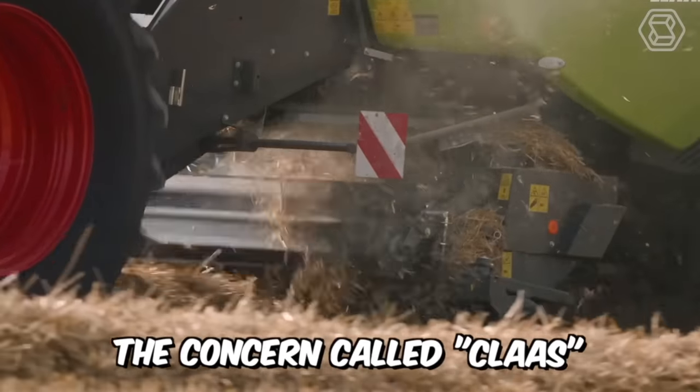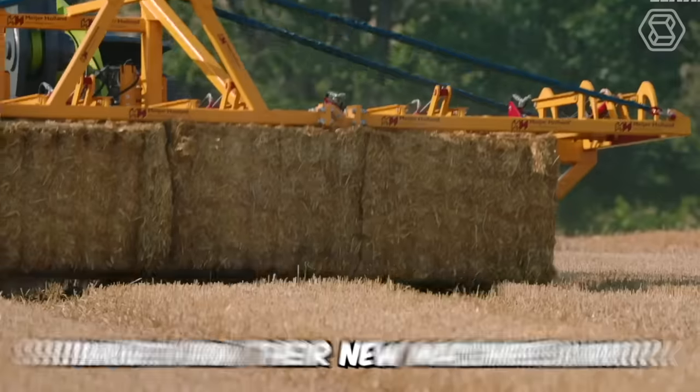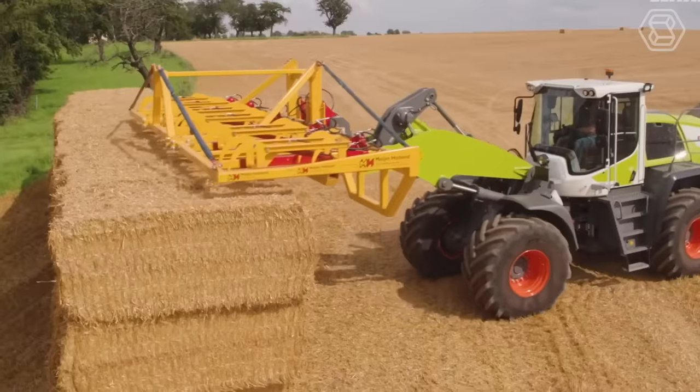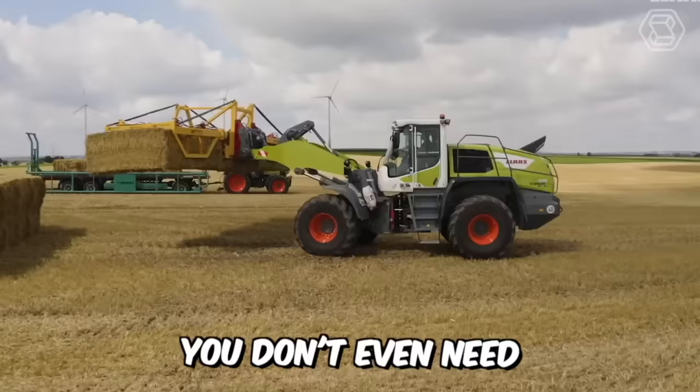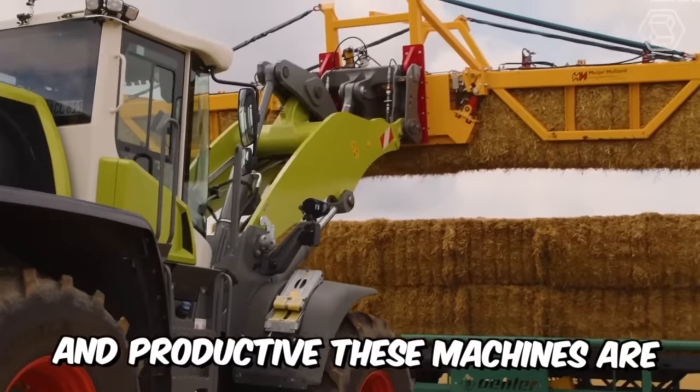Klass, one of the fundamental producers of agricultural machinery worldwide, showed how their new machines work. The model range consisted of three units: the Quadrant, the Axion, and the Torion. You don't even need any words to realize how powerful, efficient, and productive these machines are.